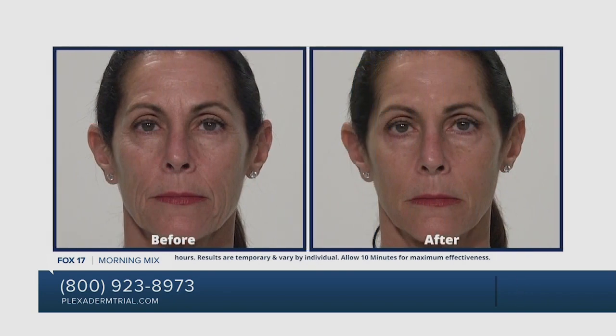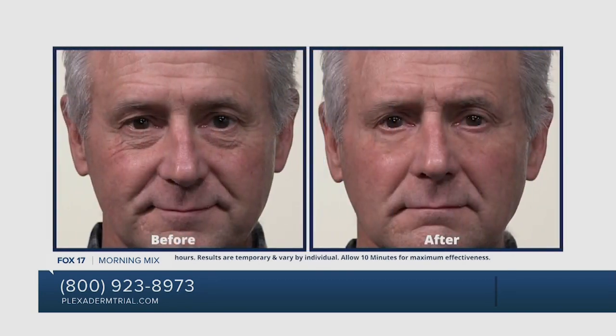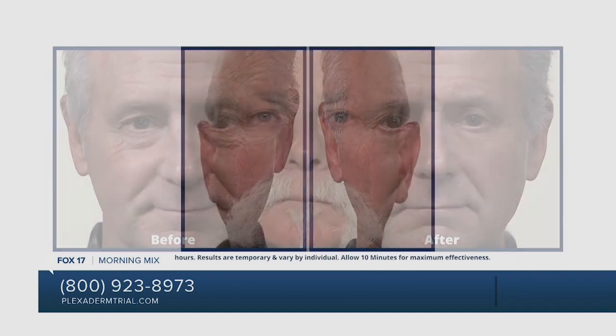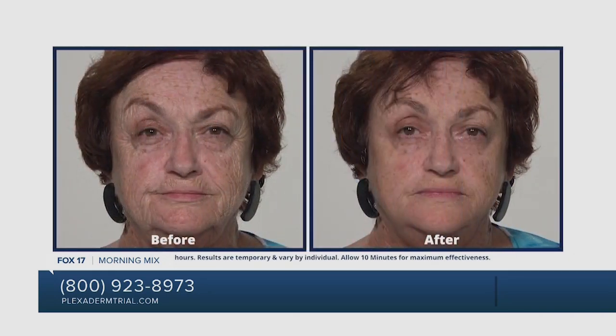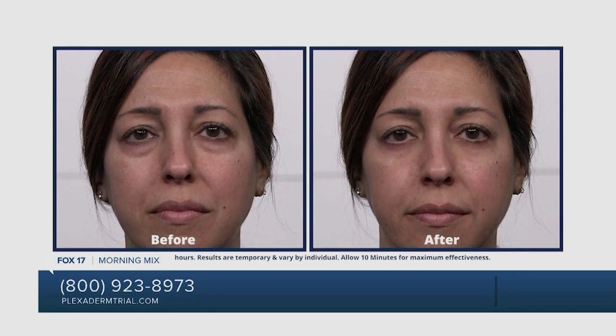We're getting even more before and after shots of the work that Plexaderm does. Look at that guy — he had some serious under-eye bags, and the photo on the right is just amazing. It's something that you just can't believe is true.